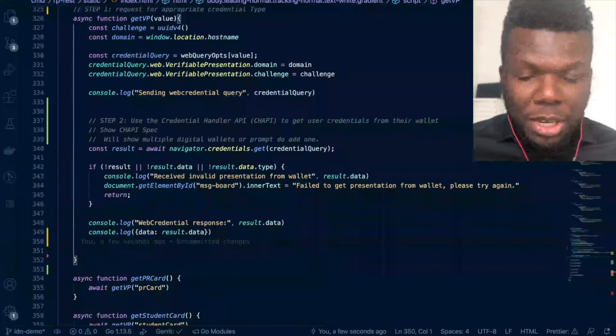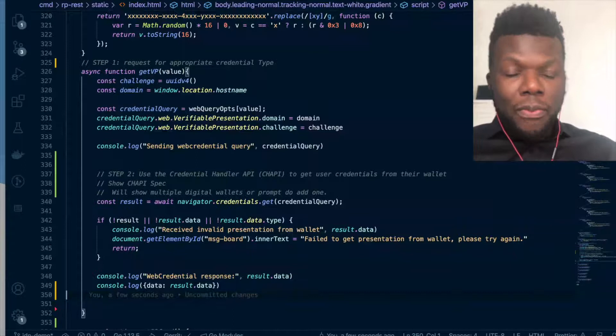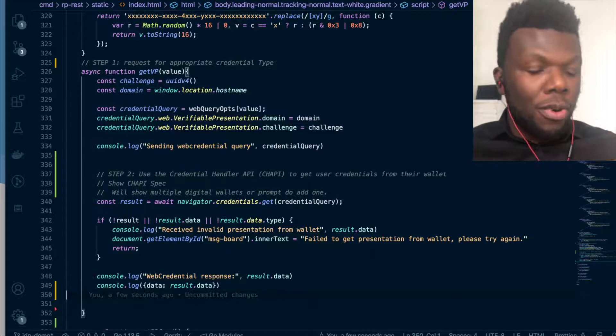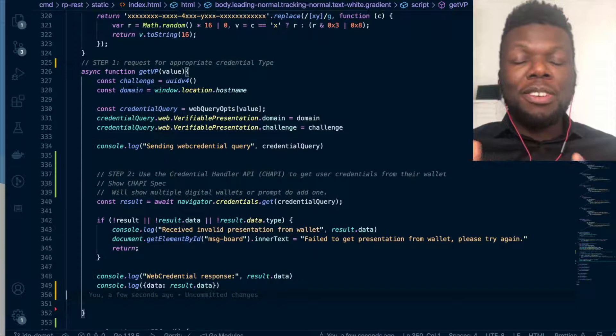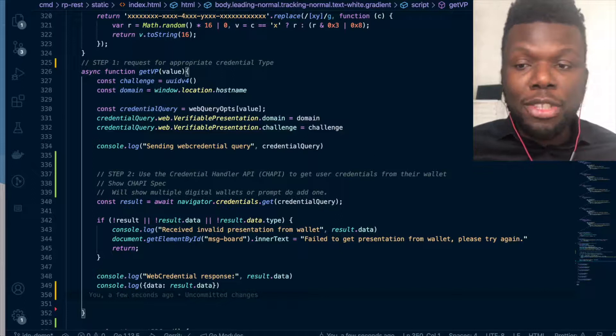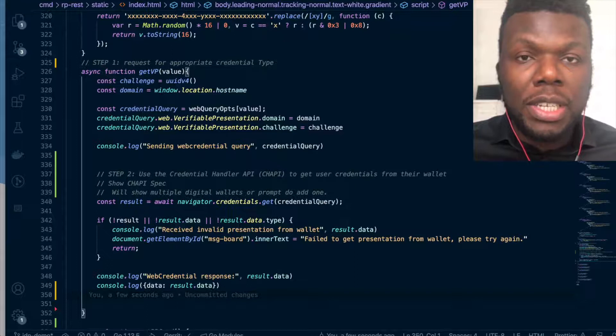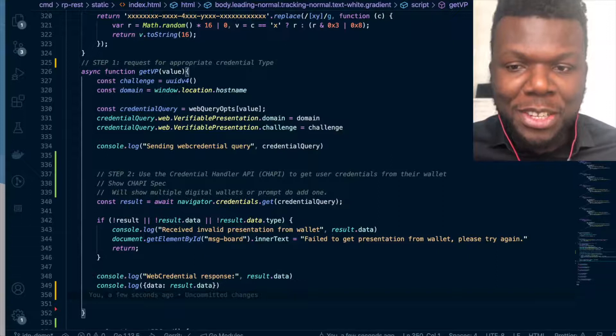Switching to the code, we can see a couple of steps for implementing a relying party. For a lending platform, the first step is to determine what information you want to request from the client — this could be based on regulations or standards you've set for your company. In this case, we're going to request that the user be a permanent resident of Canada, so we'll request their permanent resident card along with their personal information like names. Once we've determined that, we write a query that corresponds with the CHAPI standard — the Credential Handler API standard — and then pass it on to the Credential Handler API to pull that information from the user's wallet.